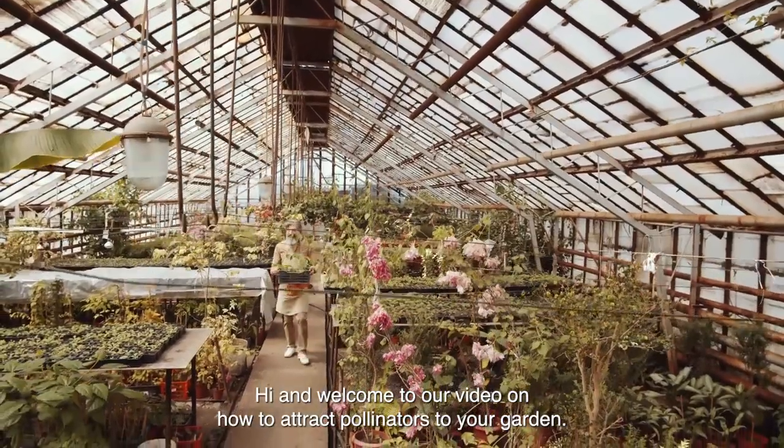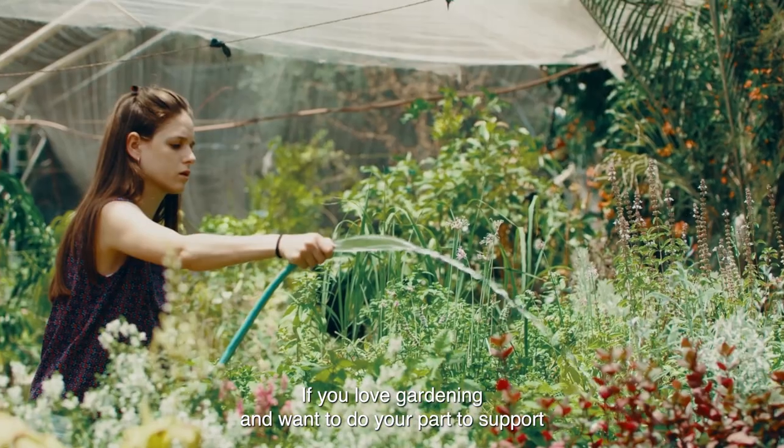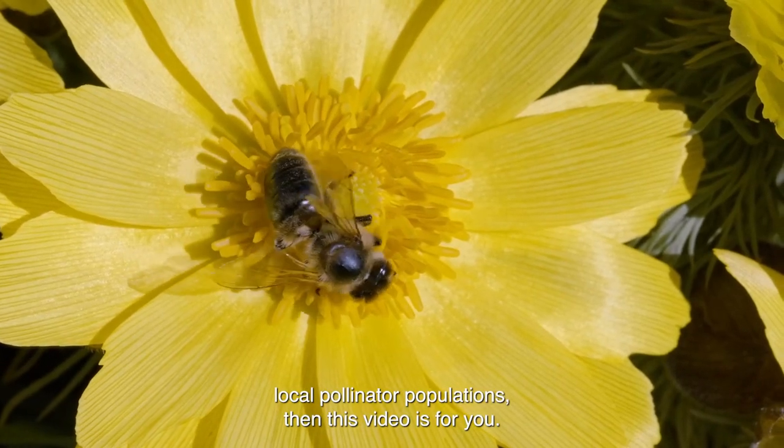Hi, and welcome to our video on how to attract pollinators to your garden.